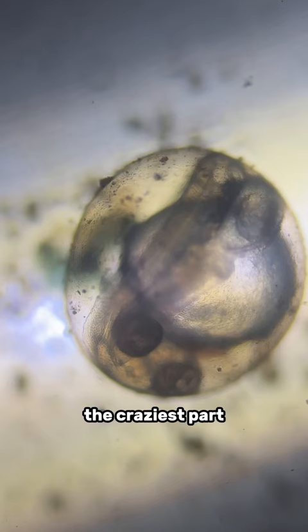The craziest part is that this fish was generated in 36 hours. So 36 hours ago, it was just eggs and sperm. And since then it grew eyes, a heart, blood, a spine — everything. It's amazing.